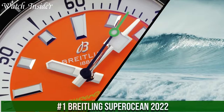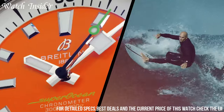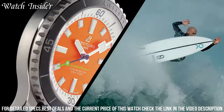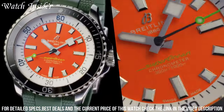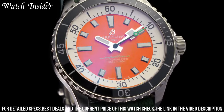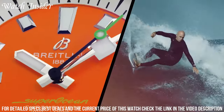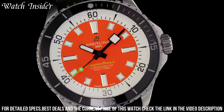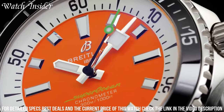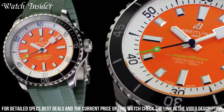Number 1: Breitling Superocean 2022. A stunning diver's watch that exudes ruggedness and sophistication. The timepiece is water-resistant to a depth of 300 meters and features a 42-millimeter stainless steel case with a unidirectional bezel. The black dial has large luminescent hour markers and hands, making it easy to read even in low light conditions. The watch is powered by the Breitling caliber 17 movement and has a power reserve of approximately 38 hours. The Superocean 2022 is a reliable and stylish choice for anyone looking for a high-performance dive watch.